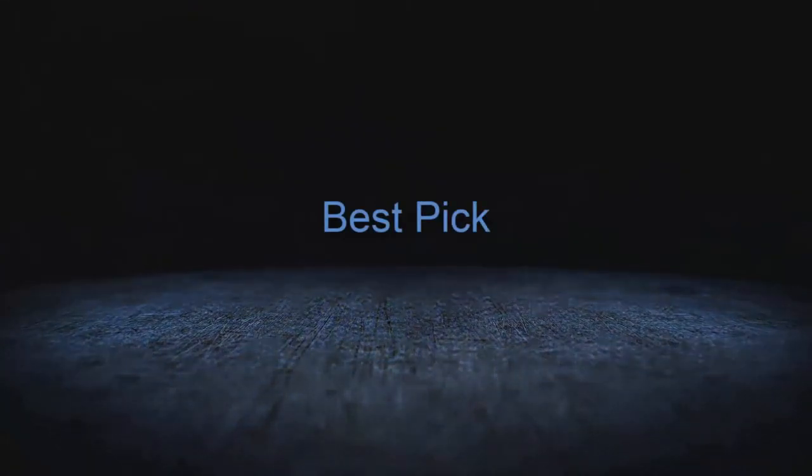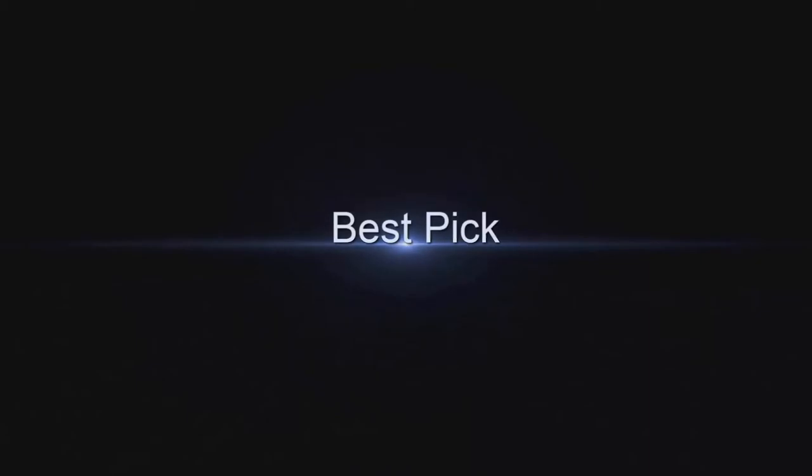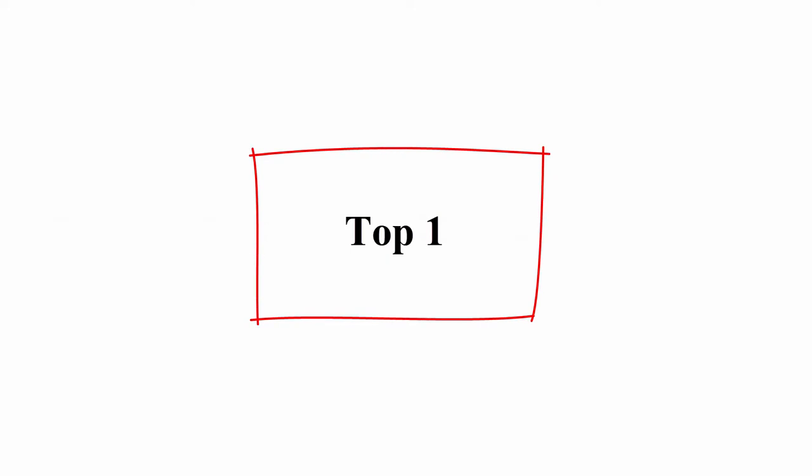Welcome to Best Pick. Top 10 Best Dolby Atmos Soundbars in 2021.